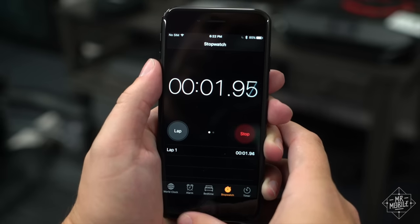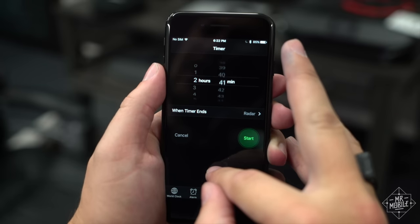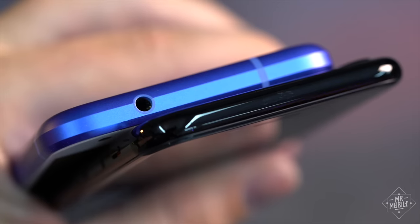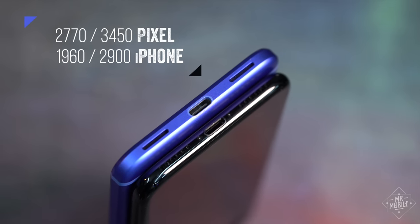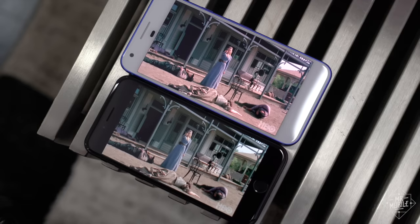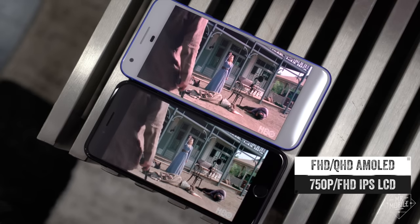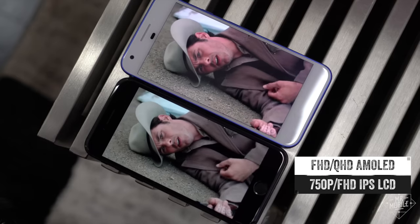The iPhone doesn't completely run away on hardware. While the subtle clicks and buzzes of its new Taptic engine are really nice, that comes at the cost of the headphone jack, which the Pixel preserves. The Pixel also incorporates a bigger battery with faster charging through a USB-C port, which is quickly becoming the standard. And its screen is a higher resolution panel, with more saturation and contrast than the iPhone's in both available sizes.